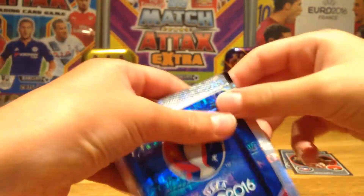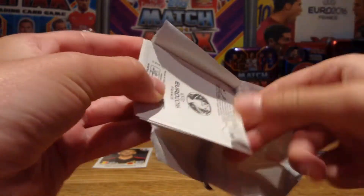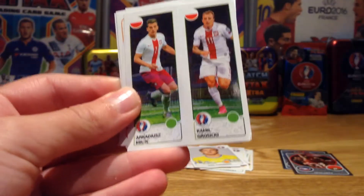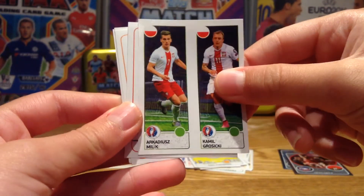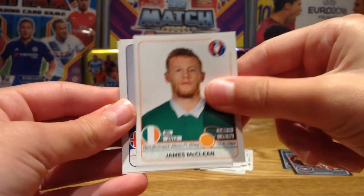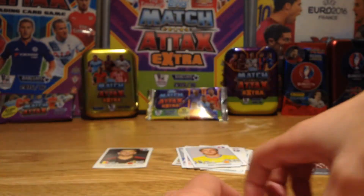I think this is our fourth pack. We'll probably open six packs this episode. Next up we have Milik and Grosicki from Poland, and we have Mandzukic, James McLean, Gudmundsen, and Basia from Albania.